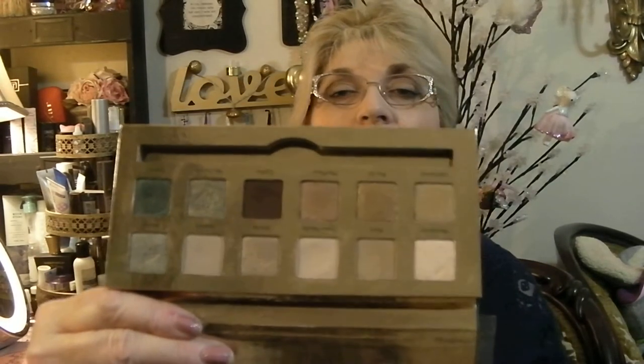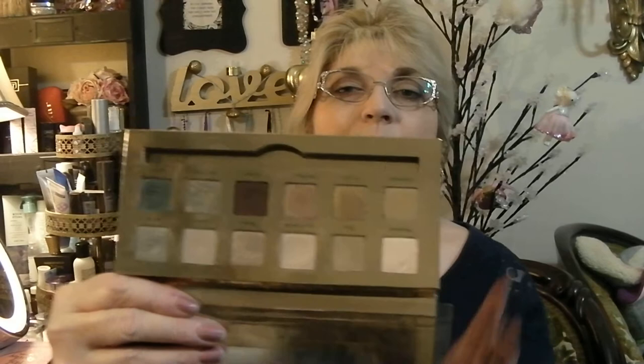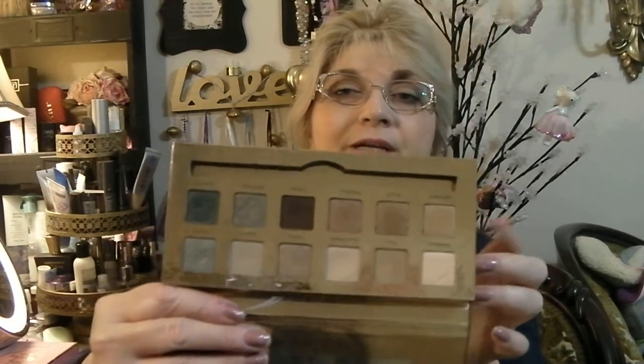Here is the Cargo Emerald City palette — and it's not talking about Wizard of Oz, it's talking about Seattle, Washington. I love this palette. I love green eyeshadows and this has some beautiful greens, along with beautiful browns and golds. I'm not sure if you can still get it off the Cargo website or HSN where I purchased mine, but if you love greens this has some beautiful ones. It's a beautiful palette.